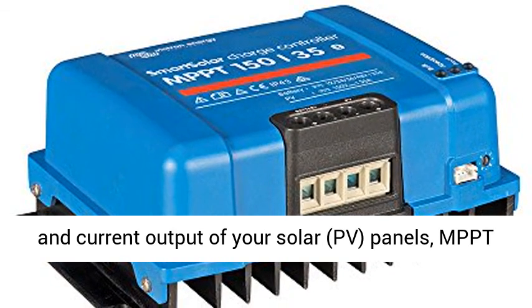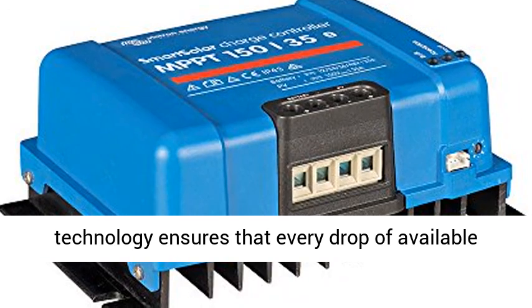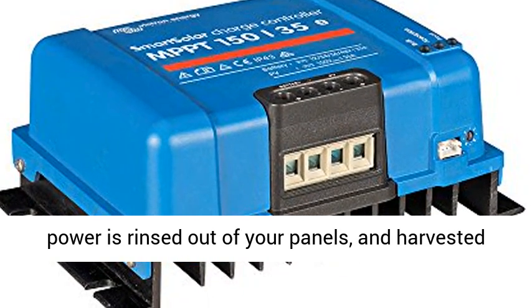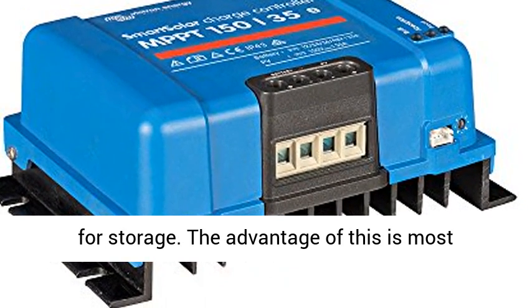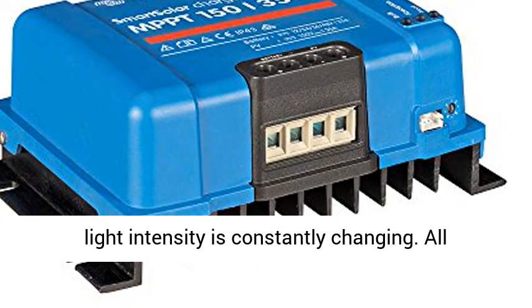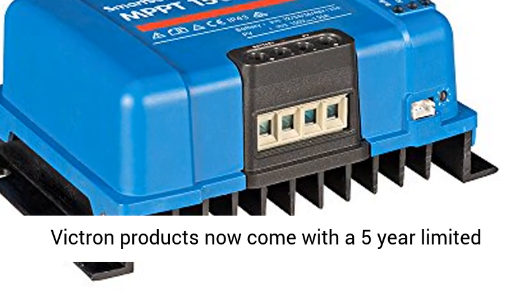MPPT — ultra-fast maximum power point tracking. By constantly monitoring the voltage and current output of your solar PV panels, MPPT technology ensures that every drop of available power is extracted from your panels and harvested for storage. The advantage of this is most noticeable when the sky is partially clouded and light intensity is constantly changing.